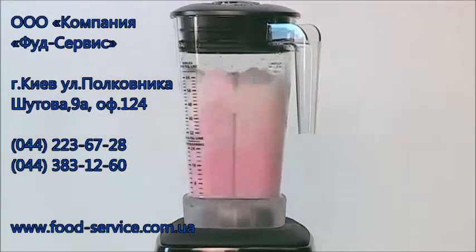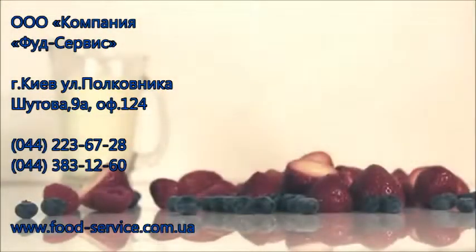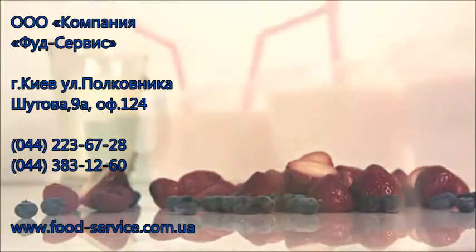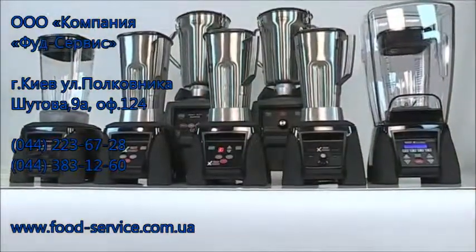Waring Blenders help schools get more dairy into the diet — yogurt bars, ice cream, soups, milkshakes, and even fruity yogurt so well emulsified that it never separates, so it stays fresh longer. A benefit to any school lunch program. America is focused on healthy eating, schools are on board, and so are we. It's time to get blending with Waring Commercial.